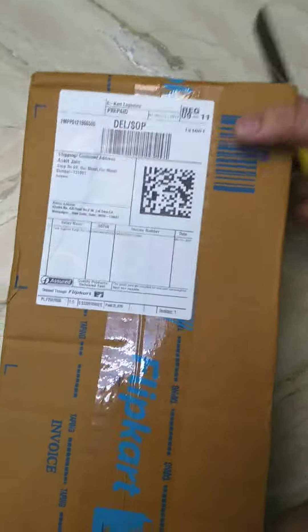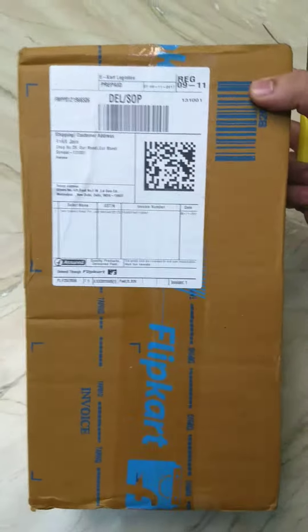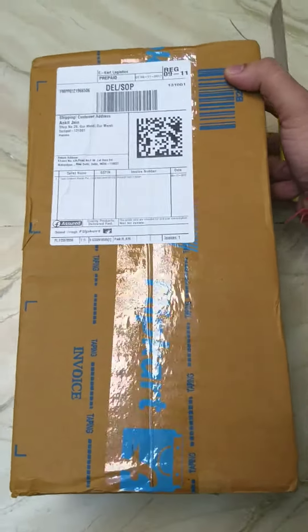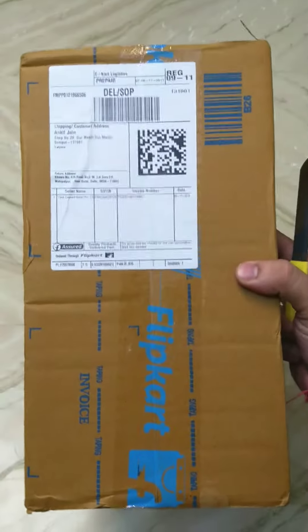Hey guys, this is the unboxing of Fossil CH 2945. I recently ordered this from Flipkart one day before and received it in two days. Awesome delivery by Flipkart.